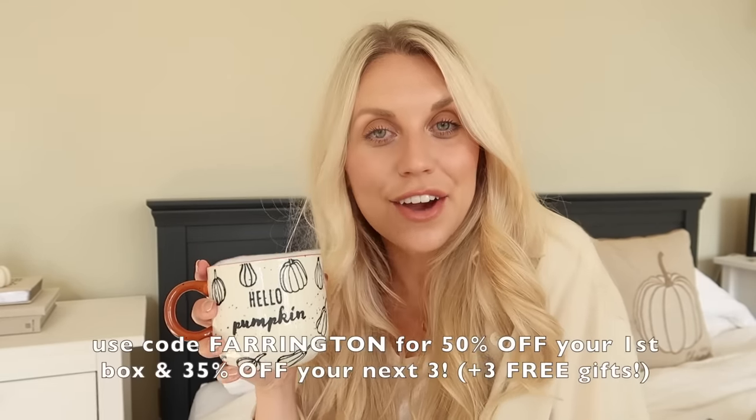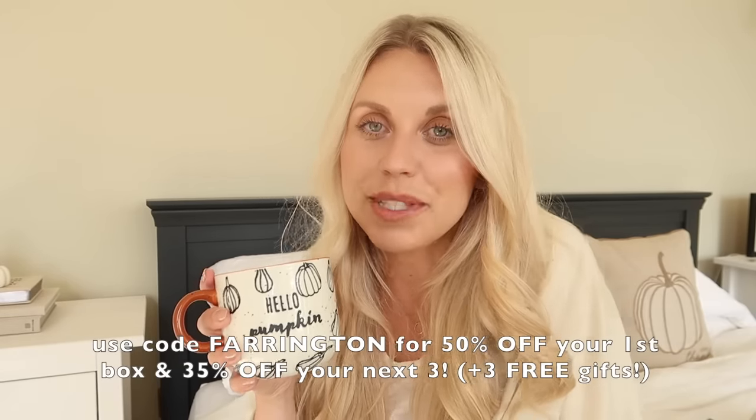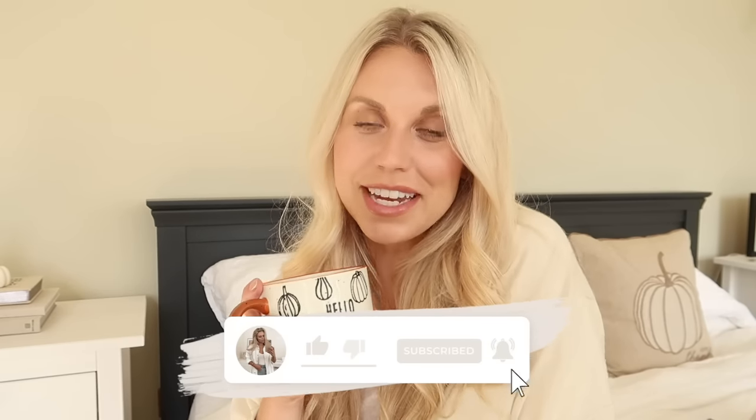I hope you guys have enjoyed today's video and I hope you're as excited as I am for October - it is one of my faves. It's my dad and brother's birthday this month and I've got lots of work things coming up, so it's just a good month. I really, really love October - I would have loved having an October birthday, but I'm a January baby. Any of you October babies, I'm very jealous. Thank you once again to HelloFresh for very kindly sponsoring today's video. Don't forget to use my discount code which will get you 50% off your first box, 35% off your next three boxes with three free gifts as well. I'll leave that code linked below along with a direct link. Thanks to you guys for watching and I hope to see you all very soon in my next video. Bye guys!